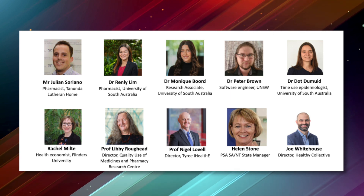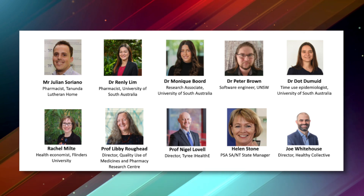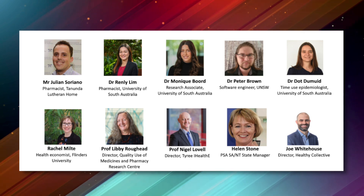The team involved in delivering this is really varied and interdisciplinary, which is really important so we get lots of different perspectives. We're working together with the University of South Australia, the University of New South Wales, and Flinders University to deliver this project.